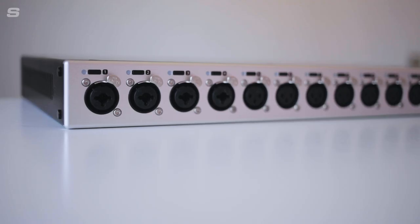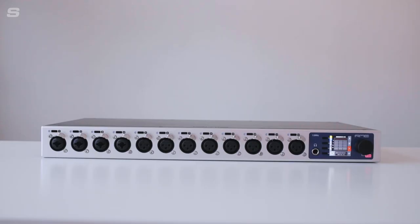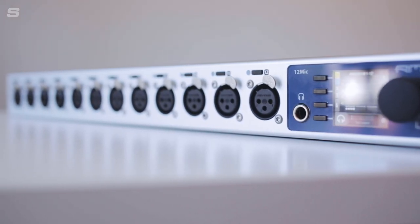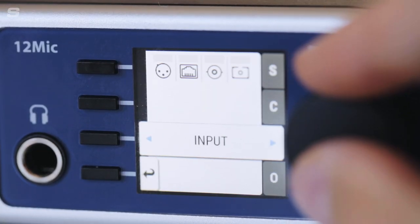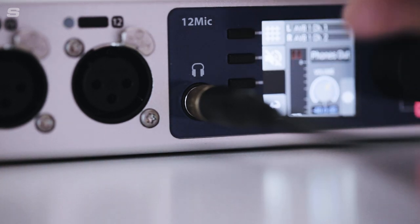The front panel of the 12 Mic is dominated by the 12 XLR connectors that give the 12 Mic its name, each of which can accept microphone and line-level signals with dedicated 48-volt phantom power on every channel. The first four channels also accept balanced audio signals via TRS with switchable high impedance for recording instruments. Four control buttons, a TFT display and an encoder allow for easy interaction with the 12 Mic, and an onboard headphone output enables direct monitoring of any incoming or outgoing signal.